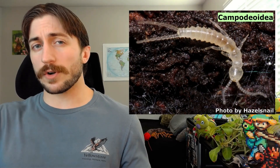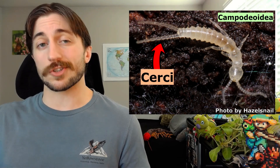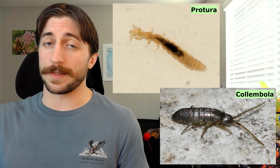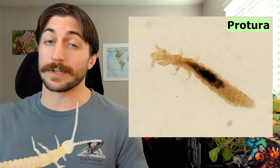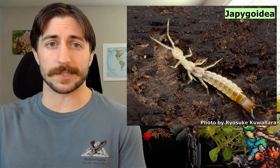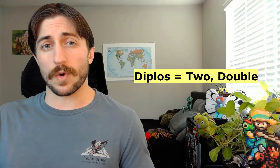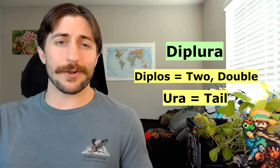At first glance, the Diplurans may look somewhat similar to some of their Entignathan cousins, but they have a pair of appendages on the terminal abdominal segment called cerci, and that's something that the Protura and the Collembola both lack. Also, Proturans don't have antennae, which the Diplurans clearly have. Speaking of Diplurans' cerci, there are three broad categories these cerci will fall into, and these are conveniently the three superfamilies comprising the class Diplura: the Campodeoidea, which have long flexible cerci; the Japygoidea, which have sclerotized forcep-like cerci, kind of like the earwigs; and the Pro-Japygoidea, which have shorter flexible cerci. With the cerci being such a key feature of their anatomy, it's no surprise that this is where their name is derived. Diplos means two or double, and ura means tail — so Diplura means double tails.